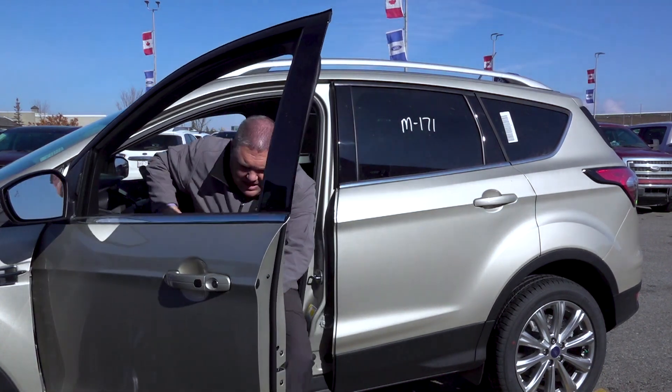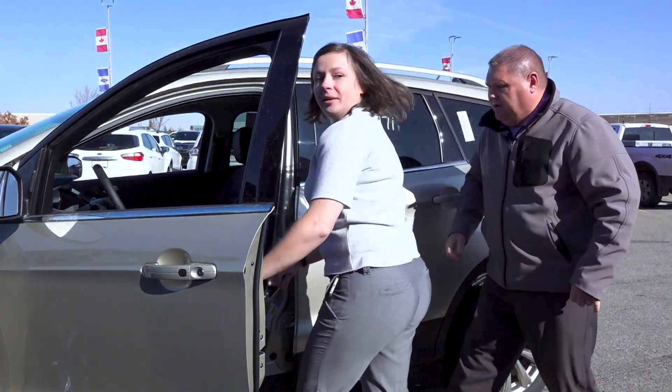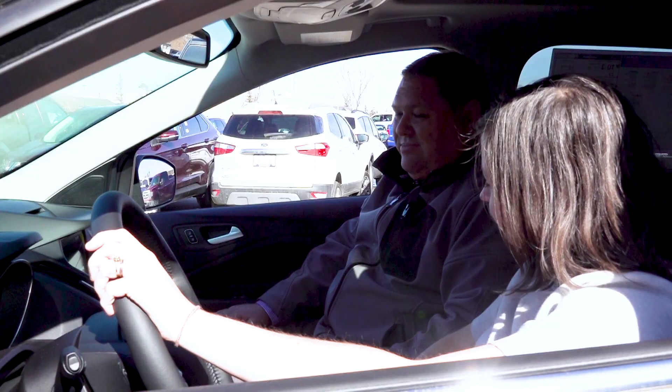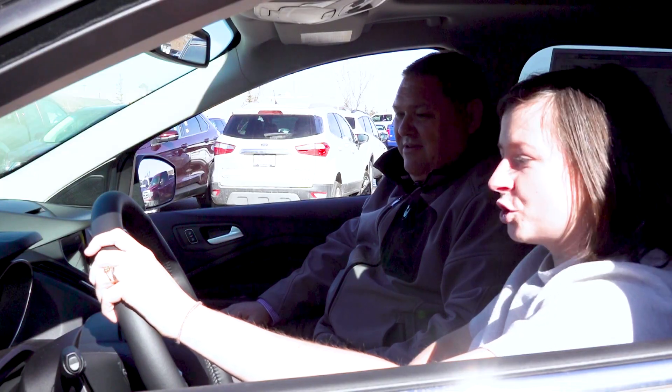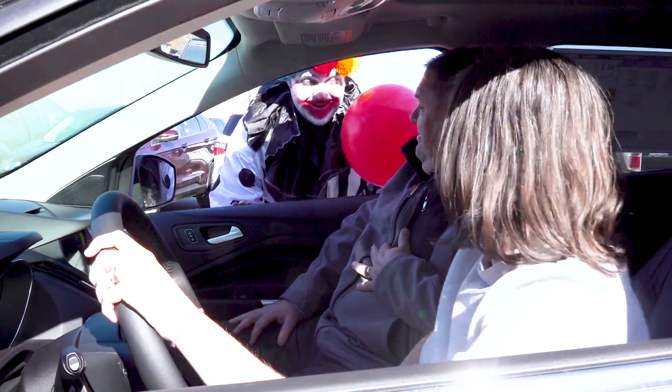Okay, great choice of Escapes. This is our metallic gold color. Why don't we go for a test drive? Jump in and I'll jump on this side and we'll go for a test drive. Okay, you ready to go for a test drive? Sure, let's go. Can I come too? Nope. Let's get out of here.